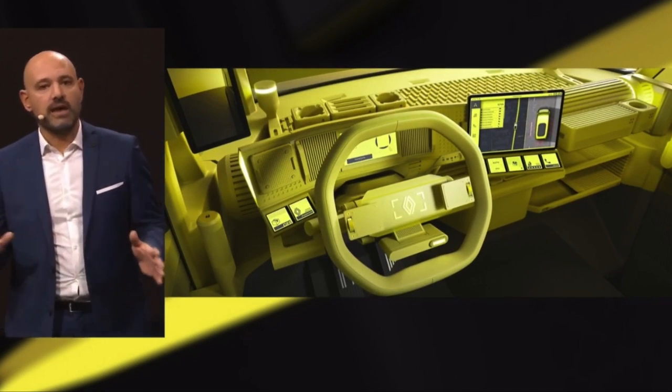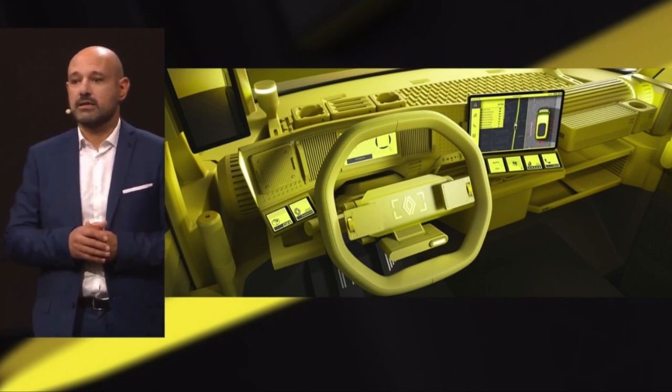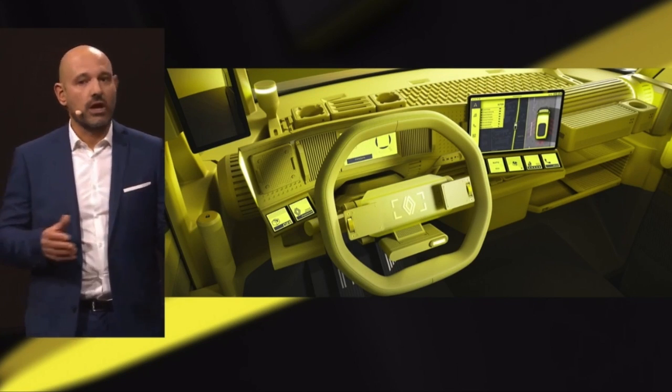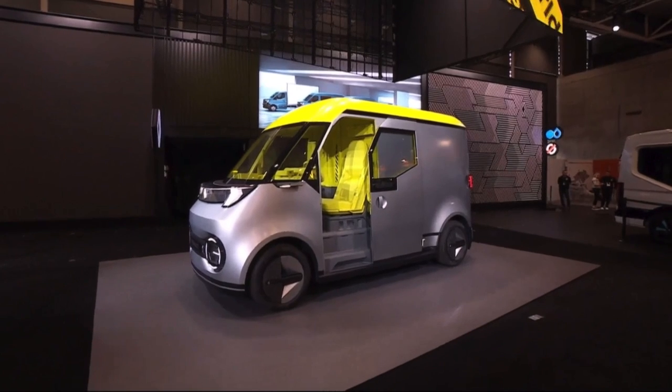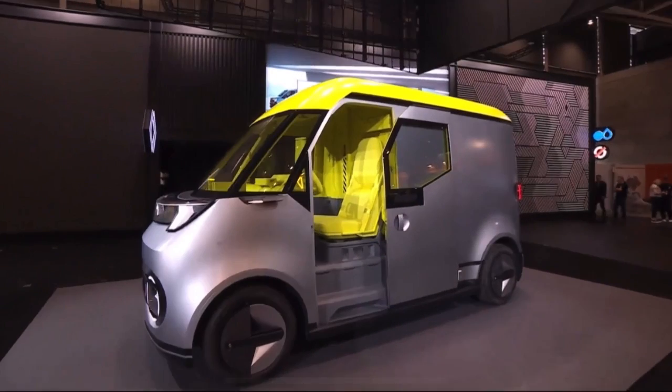A clean design to facilitate access to the seat and to the cargo area. A 12-inch screen oriented towards the driver, in addition to a 10-inch sensor.